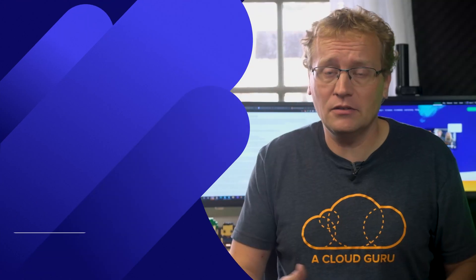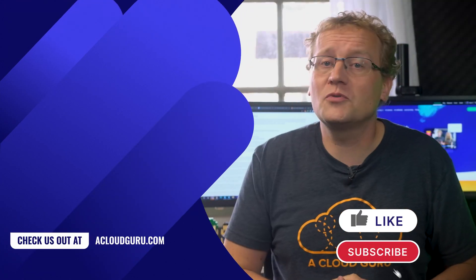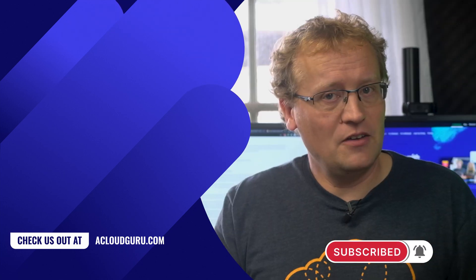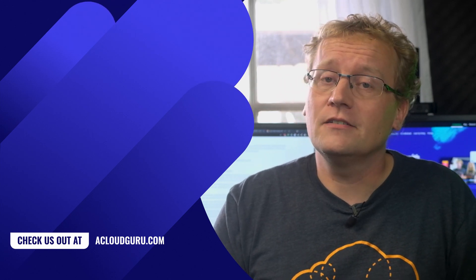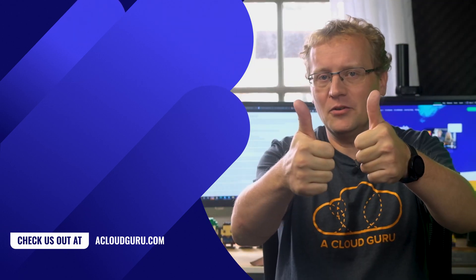If you want to read the outage notification from Microsoft yourself, the link is in the description. What do you think about the Azure outage and how Microsoft handled it? Let me know in the comments. Give us a thumbs up if you liked this episode and subscribe to the ACG channel for much more cloud content. As we say on the A Cloud Guru team: seek and use your cloud. See you next week and keep giving us thumbs up, cloud gurus.